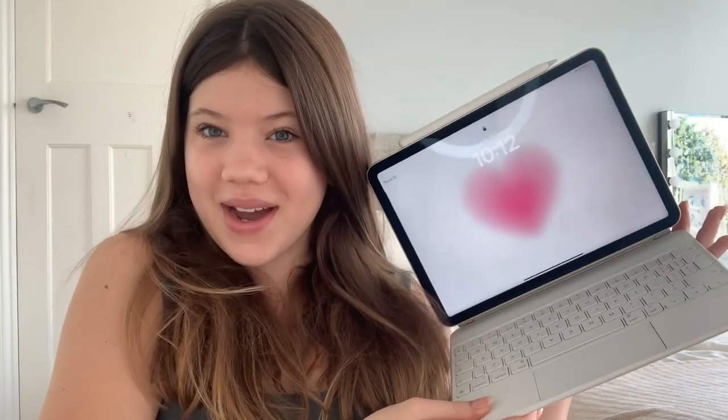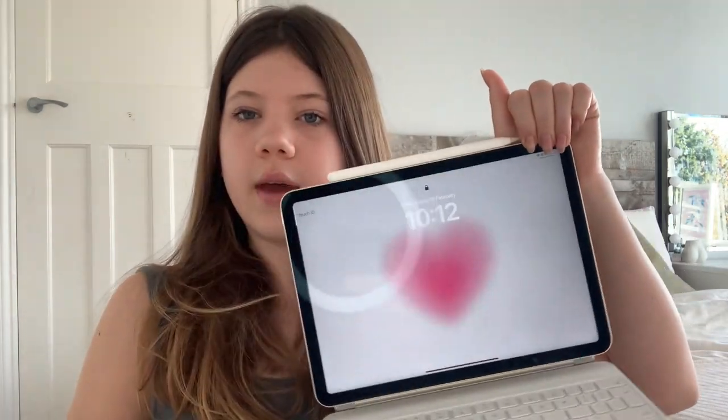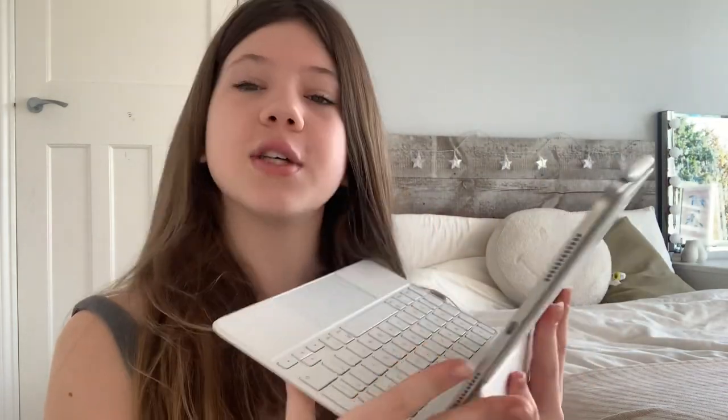Another thing I personally recommend — something I have and really love — is an iPad. Specifically I have the iPad Air fifth generation and an Apple Pencil. I've done an iPad unboxing, you should check it out after this video. Something else you could get them is a keyboard case, which makes the iPad immediately turn on when you open it. It's really good if you don't like using touchscreen or want it to feel like a computer. I really recommend the iPad, Apple Pencil, and keyboard case.